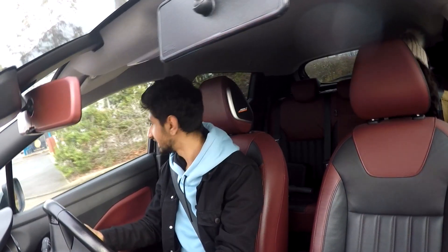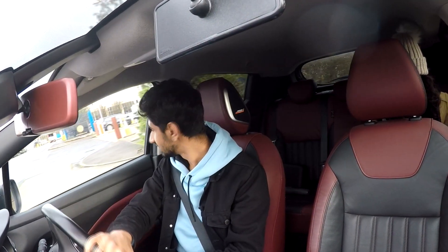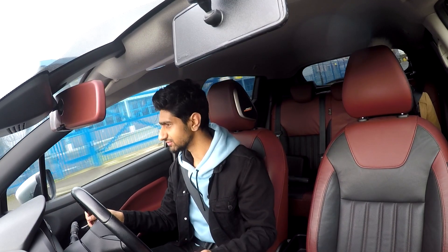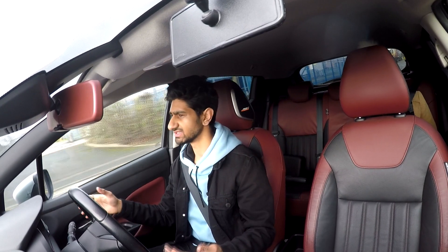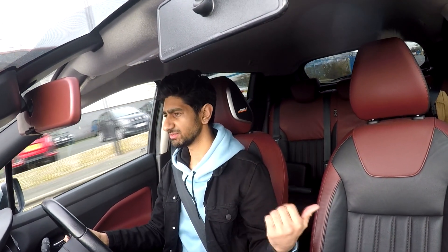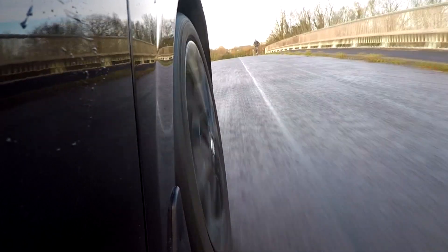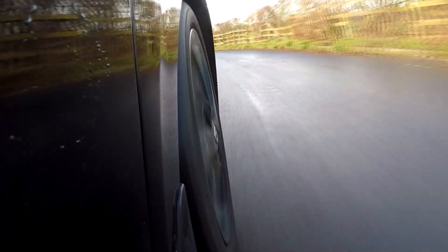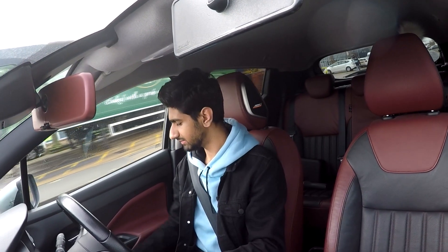So now that we've seen what it looks like from the outside, let's jump inside and see what the interior looks like. Considering the size of the vehicle — it's a small hatchback — it's pretty decent, it's got enough space in the back. How are you in the back? Good. There's enough space — I'm about five-six, five-seven — and even with my seat all the way back, I think there's still enough space in there.